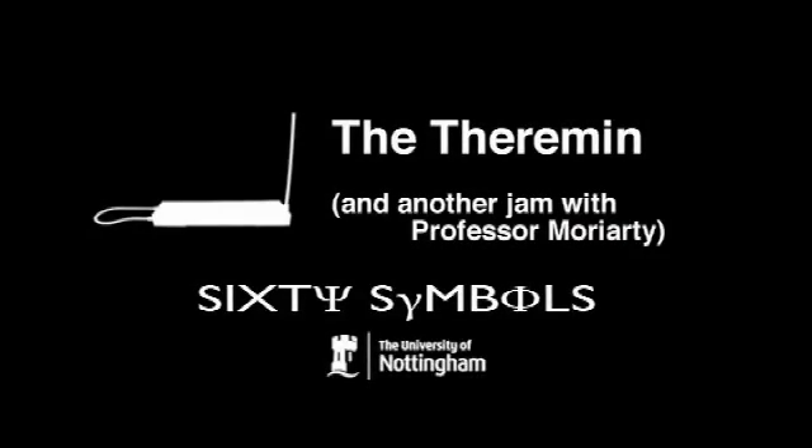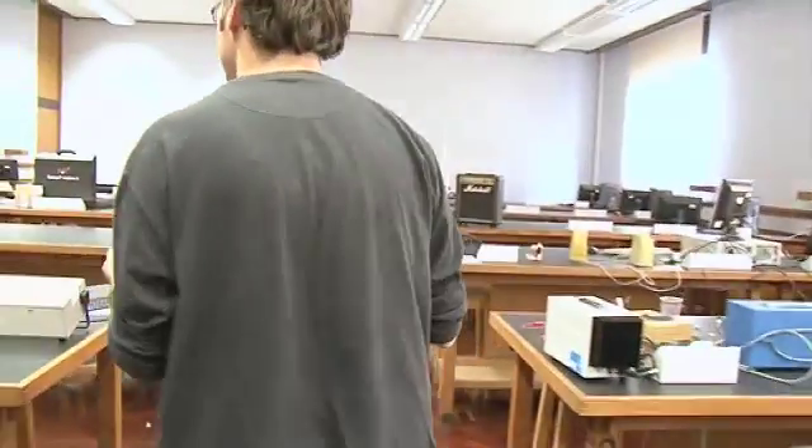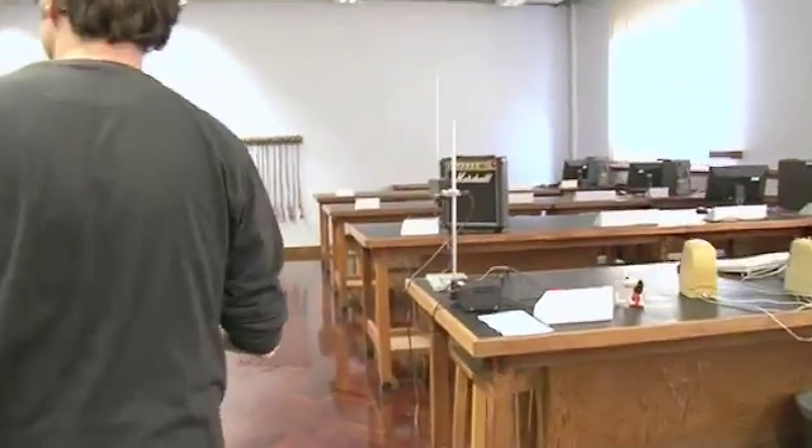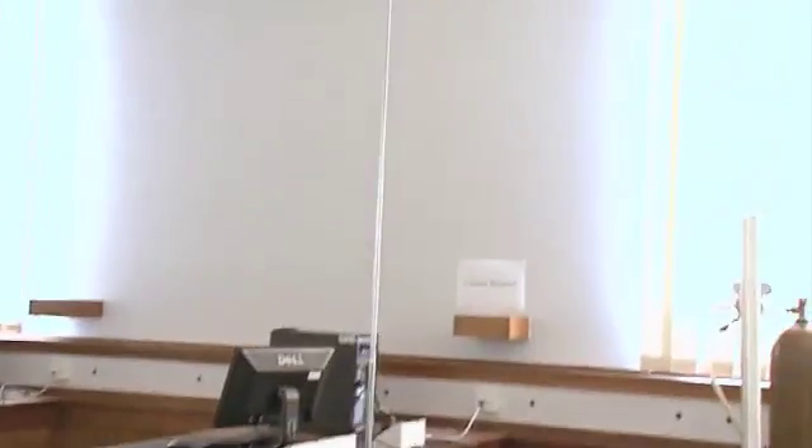We're going down to the first year lab to see a wonderful musical instrument called a theremin. This is all to do with the phenomenon of resonance, and a really neat way of bringing across the concept of resonance is with this instrument called the theremin, developed in the 1920s by a Russian physicist known as Lev Sergeyevich Theremin, also known in the West as Leon Theremin.